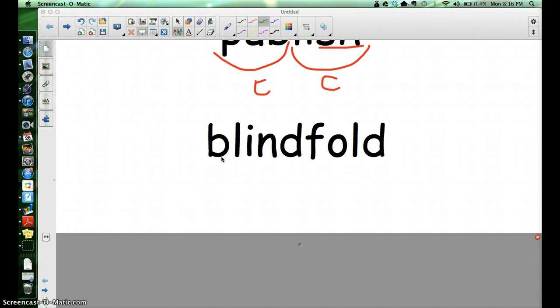Here's another multi-syllabic word — a two-syllable word: blindfold. Go ahead and write blindfold on your whiteboards right now. B-L-I-N-D-F-O-L-D. Blindfold. Is blindfold a compound word? Is it two small words put together? It is — there's the word blind and the word fold.